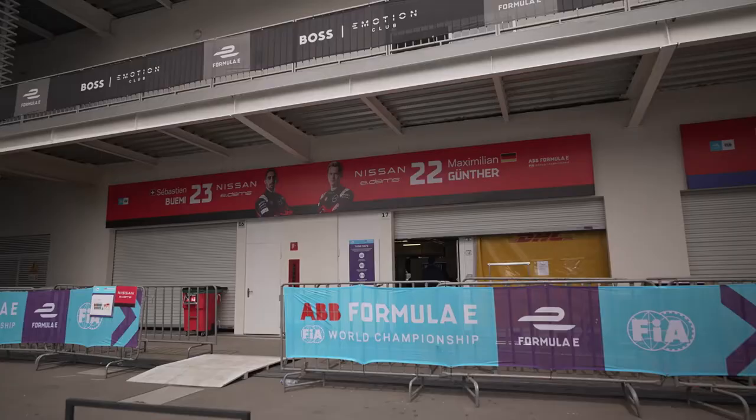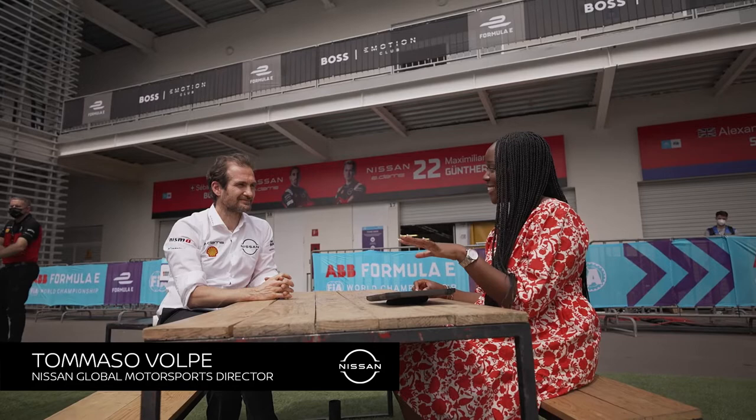Welcome Tommaso, it's great to see you again. Now Diriyah's all done and dusted — how did you find the two races? Well, they didn't go as well as we were hoping; we didn't collect any points. We made some mistakes and had a technical problem, but looking in more detail we had some improvements on race pace from the first to the second race. We made a mistake in qualifying in the first race, and in the second race we were a little unlucky, so overall we saw some positives and we hope to perform better in Mexico.